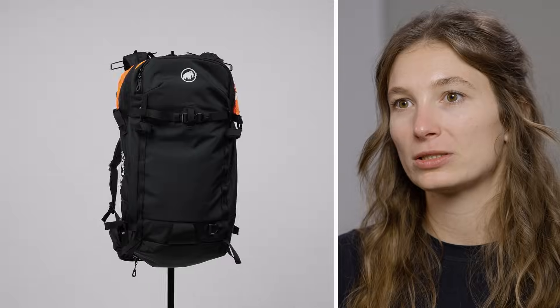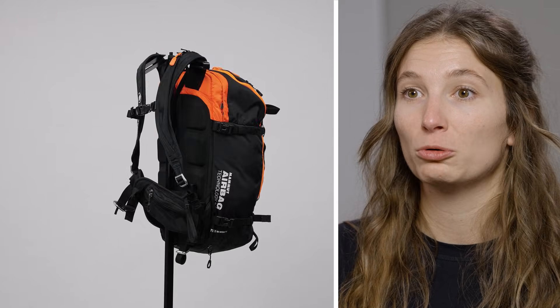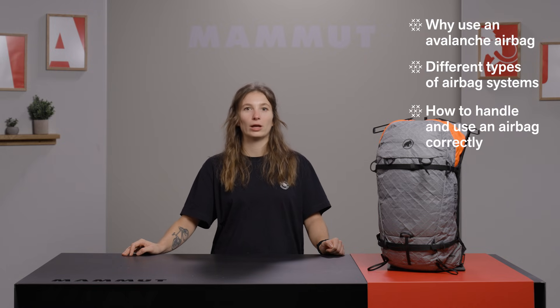In this episode, together with mountain guide and freeride athlete Nadine Wallner, we will have a look at how airbags actually work, what to consider when choosing one, and how to prepare them properly before you head out. The airbags are the only item of the Essential 4 that can either prevent a full burial or significantly reduce the burial depth. By the end of this episode, you'll understand why you should wear an airbag pack, what different airbag systems are available, and how to handle, care for, and deploy an airbag.